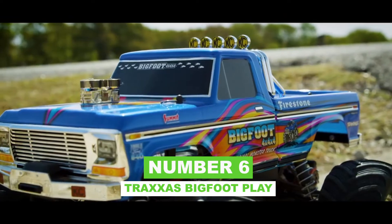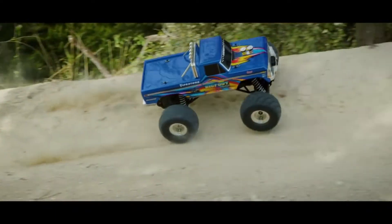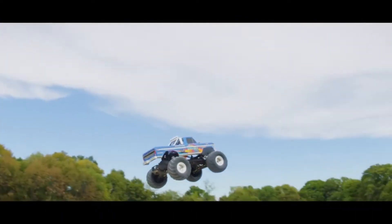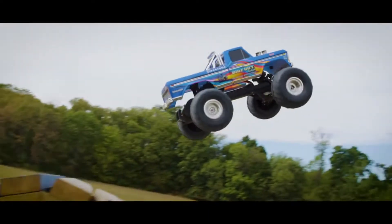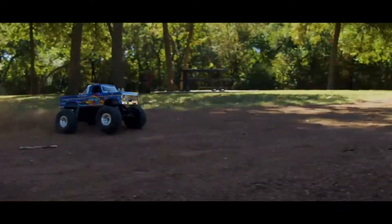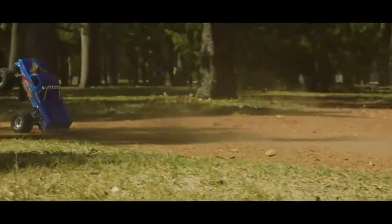Number 6: Traxxas Bigfoot. With the Bigfoot, we're back in Traxxas territory. It features a 7-cell nickel-metal hybrid battery and a 4-amp 12-volt DC fast charger, and is essentially a licensed scale RC car inspired by the renowned Bigfoot monster truck. A Titan 12-turn E-motor and a Magnum 722 transmission provide power. The Bigfoot can achieve top speeds of 30 miles per hour, but because of its 4-inch ground clearance, it won't make a fool of itself while climbing.